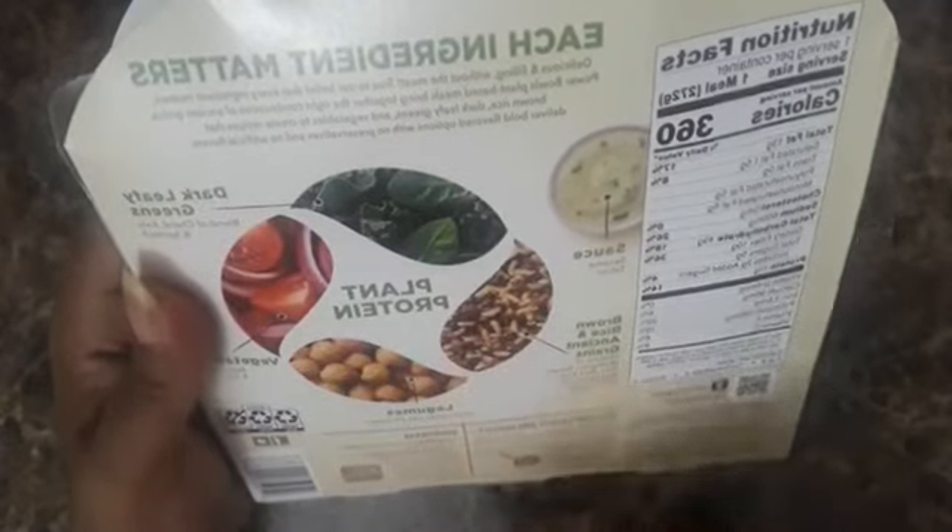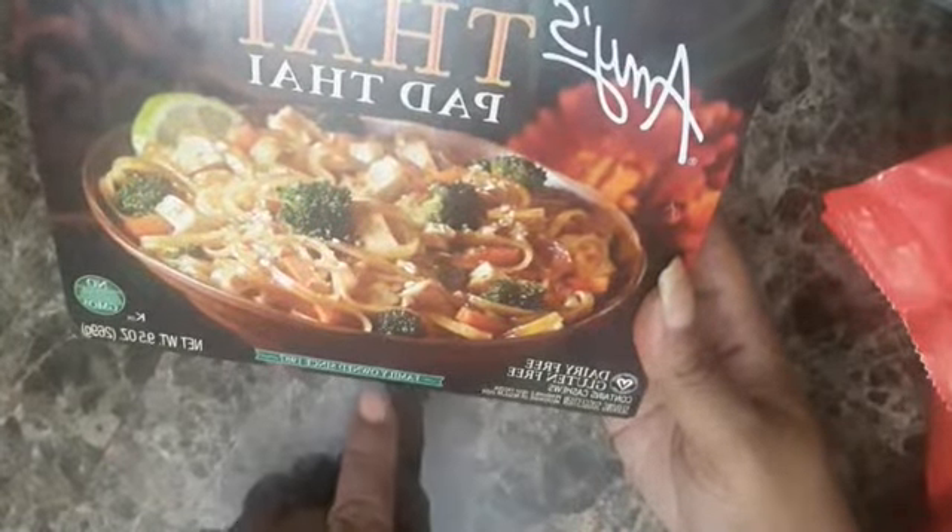This right here is Amy's Thai Pad Thai, made with organic rice noodles, vegetables, and tofu. It's dairy free, gluten free, and contains cashews. No GMOs and no genetically engineered ingredients. Calories on this are 400.